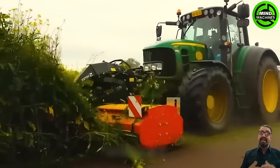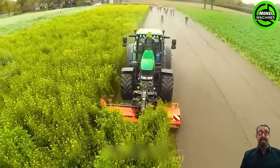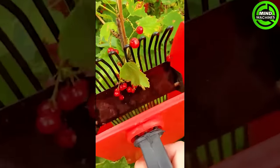From a field of wild growth, it gets a perfect makeover from this versatile machine. Red juicy currants are ready for you to eat.